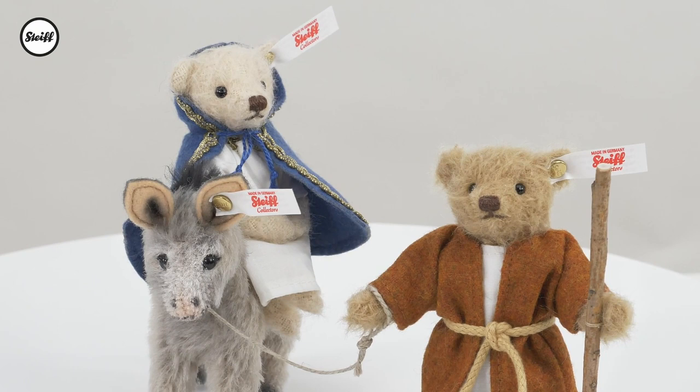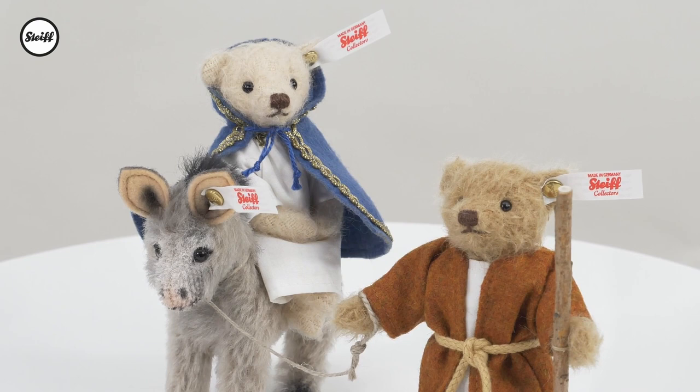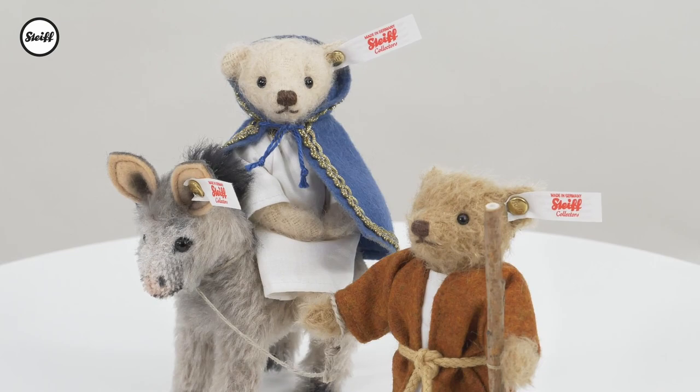Joseph is dressed in a cotton tunic and a woollen cloak, belt, and carries a walking stick. This traditional picture is a beautiful symbol for Christmas and is a limited edition of 1225 pieces.